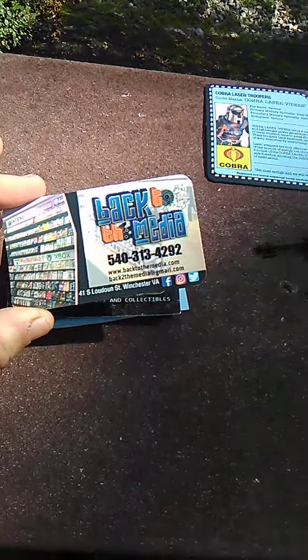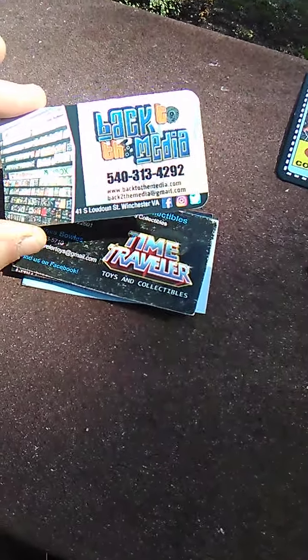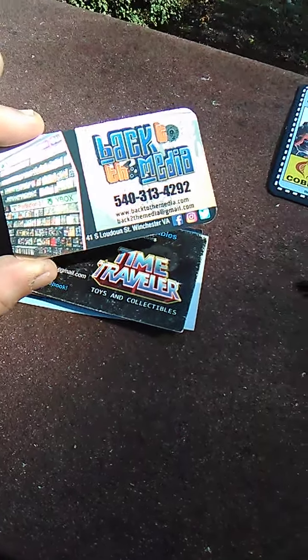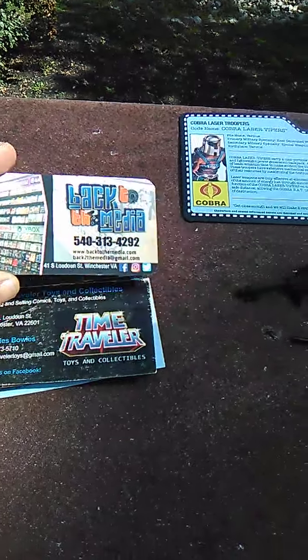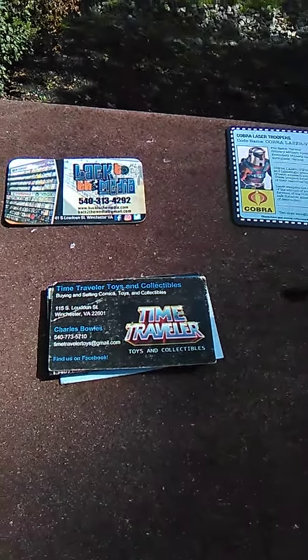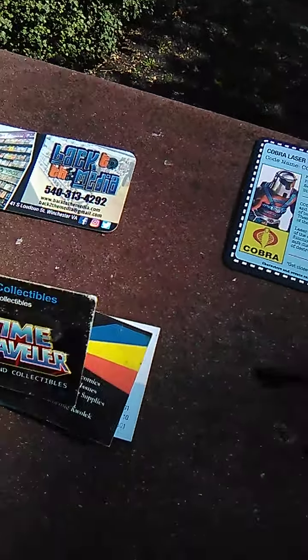As always, shout out to Back to the Media at 41 South Loudon Street in Winchester, Virginia. We get all video game needs there, going all the way back to Atari in the 80s up to current game systems like the PS3 and Xbox 360 and all those other systems.